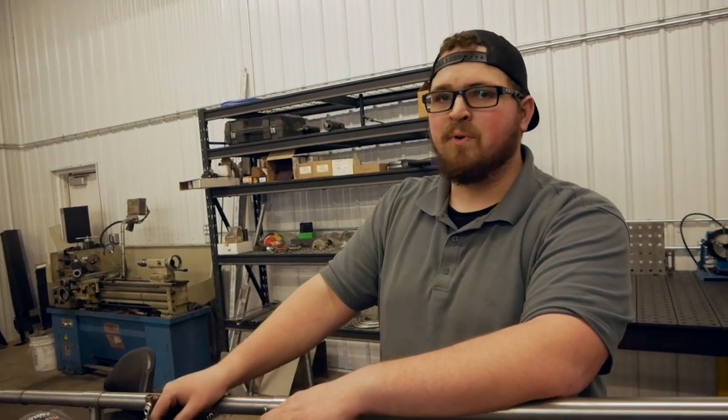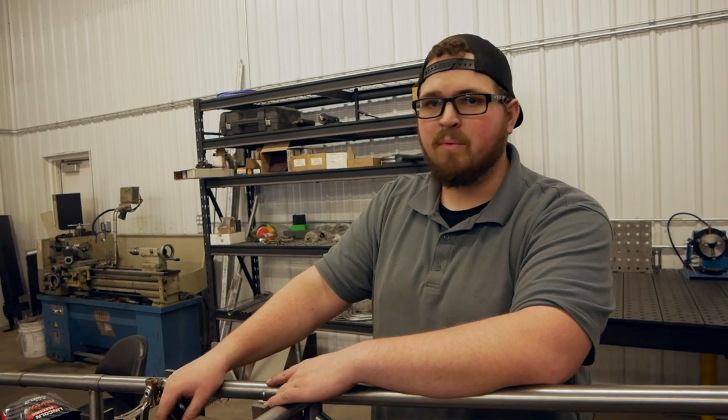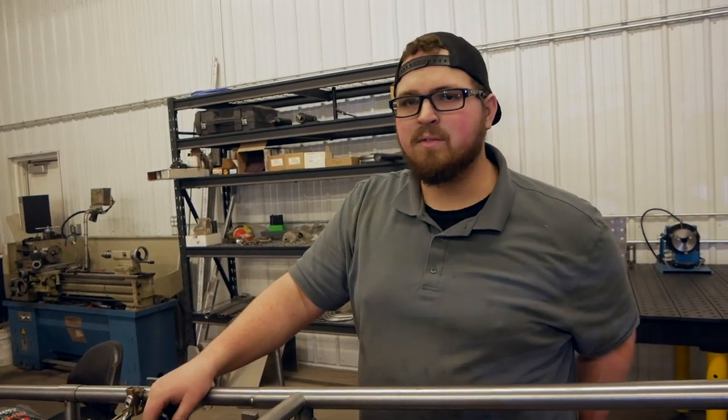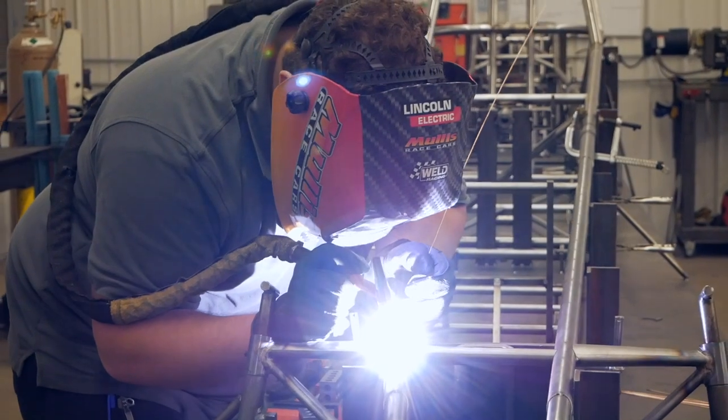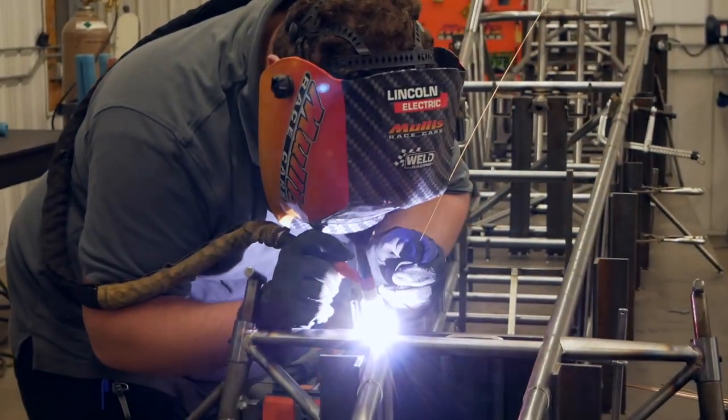We also have a couple of other employees from our sister companies who come over and like to help. They just want to be a part of the race car thing — it's a happy family. They all want to chip in because they want to come work here full-time, so it's kind of funny. They're jealous that you get to work on race cars all the time!